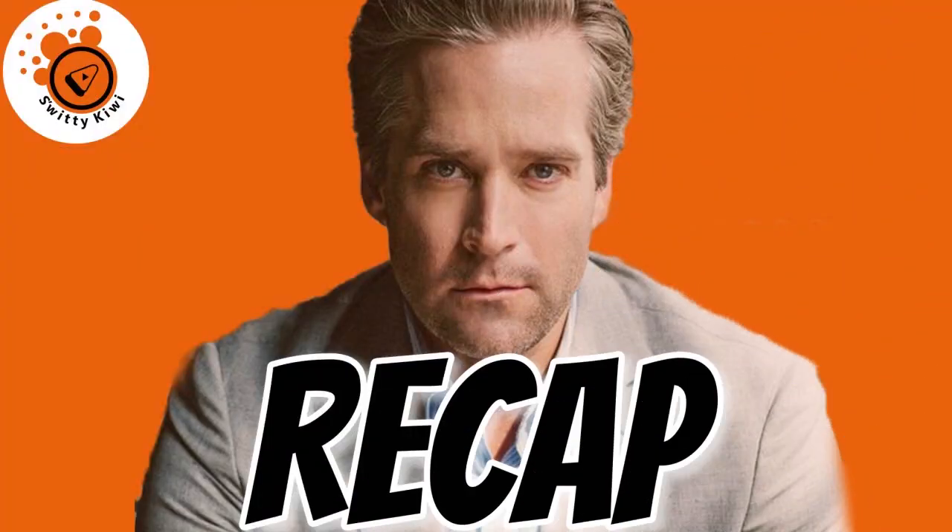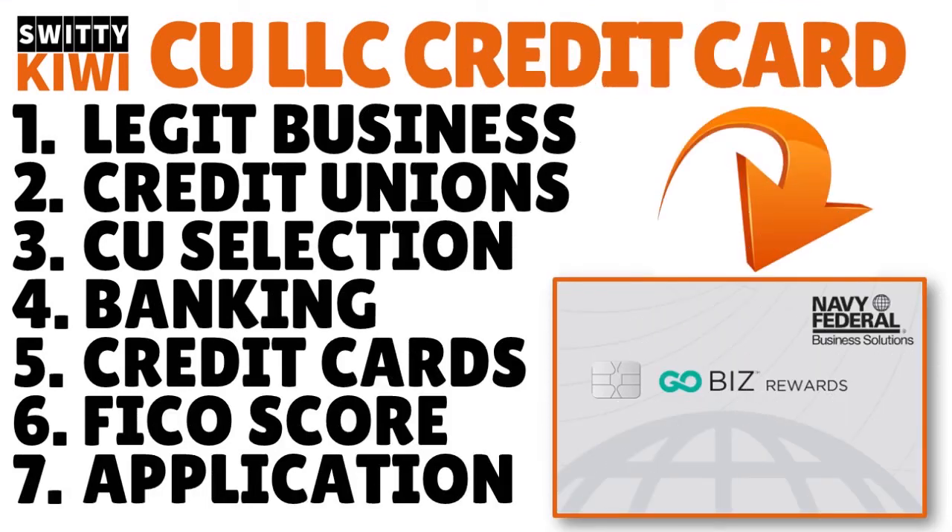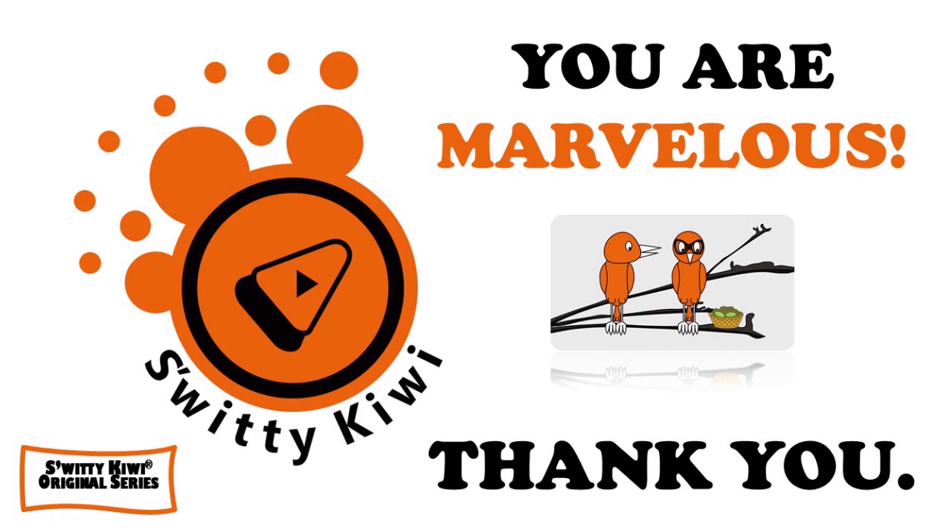Thank you so much for your attention. In today's conversation, we talked about new LLC business credit cards from a credit union. The seven steps: establish a legit business, look for credit unions, select a credit union, establish a banking relationship, check out the credit cards they offer, check your FICO score and continuously improve it, and apply. God bless you — I'll see you next time. Stay marvelous.